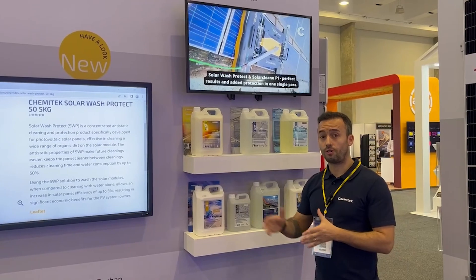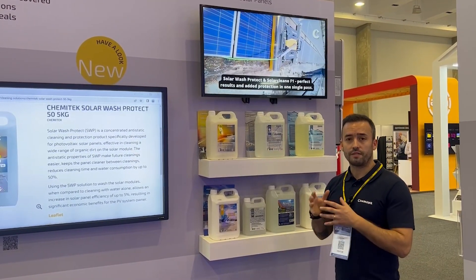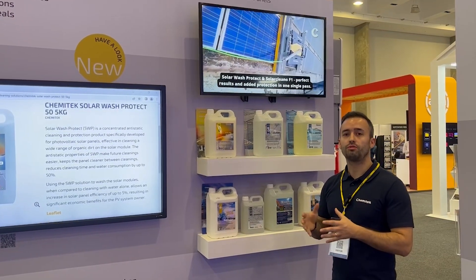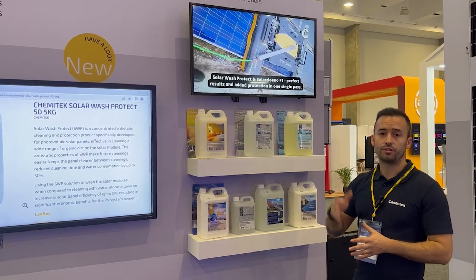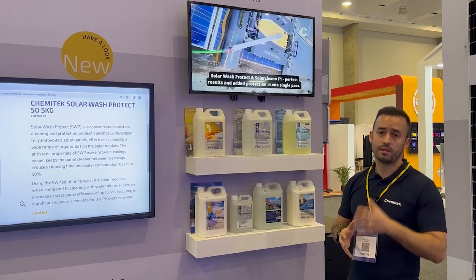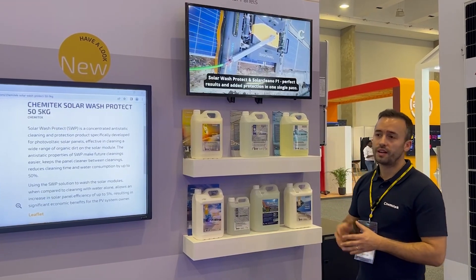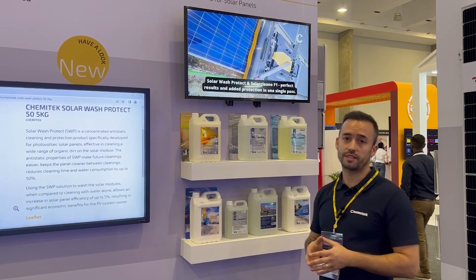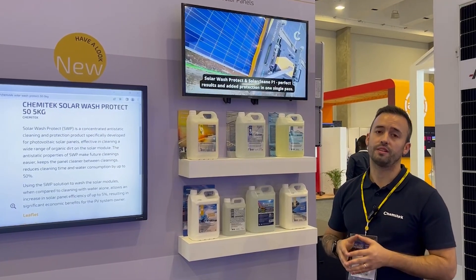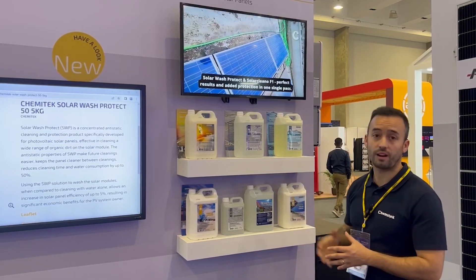All our products are in concentrated format. They are very easy to use — you just need to dilute them in their specific dilution ratio, and then you just need to apply on solar panels, brush and rinse thoroughly after you brush them on solar panels. This way you will have the most efficient cleaning for solar panels with our products.